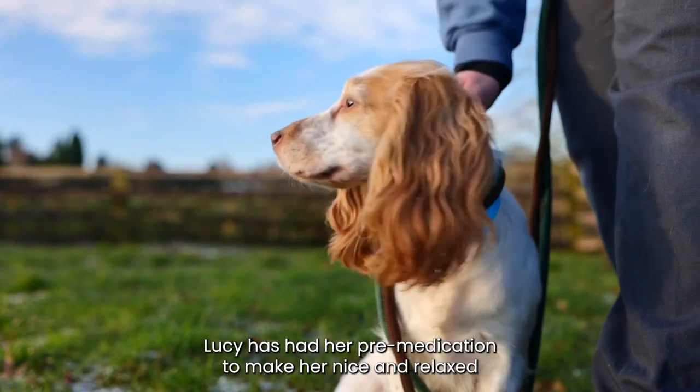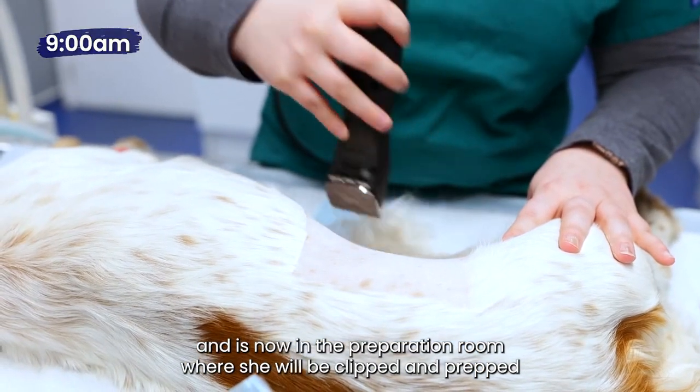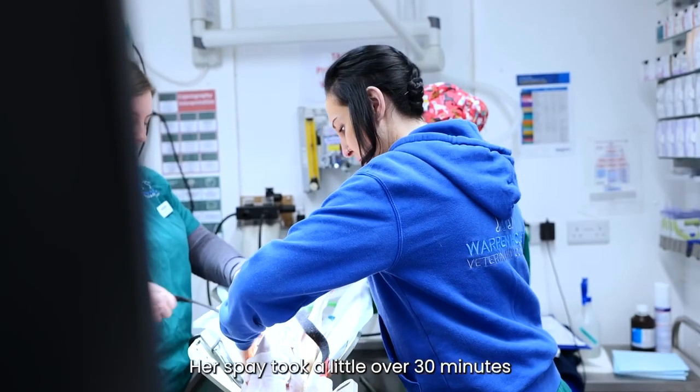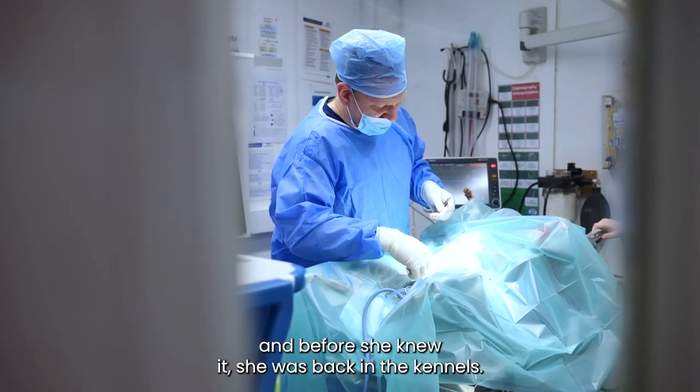Lucy has had her pre-medication to make her nice and relaxed and is now in the preparation room where she will be clipped and prepped for surgery. Her spay took a little over 30 minutes and before she knew it, she was back in the kennels.